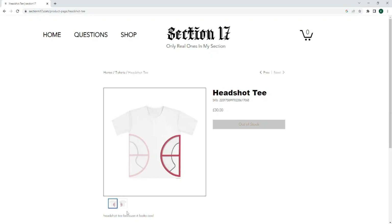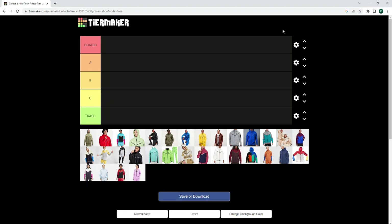And without further ado, let's get into today's video. So, Nike Tech Fleece tier list. This is probably going to be my last video on Nike Tech Fleece as a whole because I feel like I've rinsed it out a bit too much. But obviously, it gets views, so that's why I'm doing it — I'm going to be honest. Obviously, we've got Goated and then we've got Trash, top to bottom. Let's just go in chronological order. Obviously, I know grey is the Goated, but let's get to that.